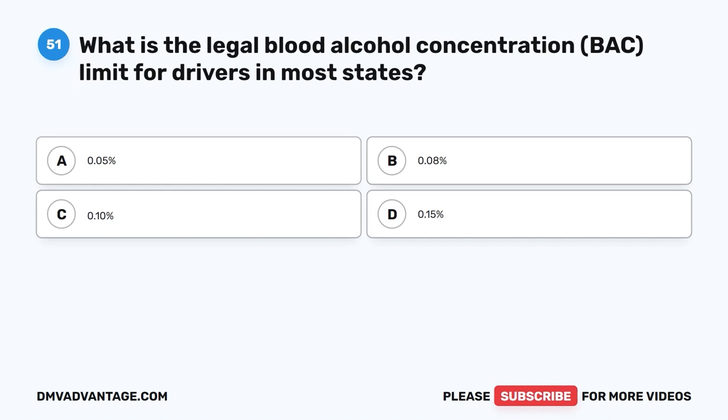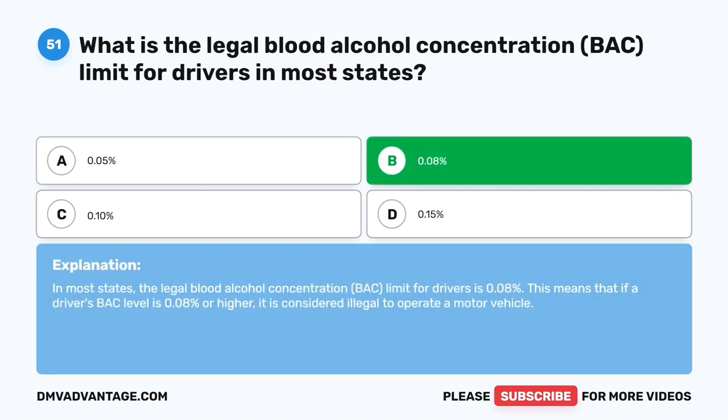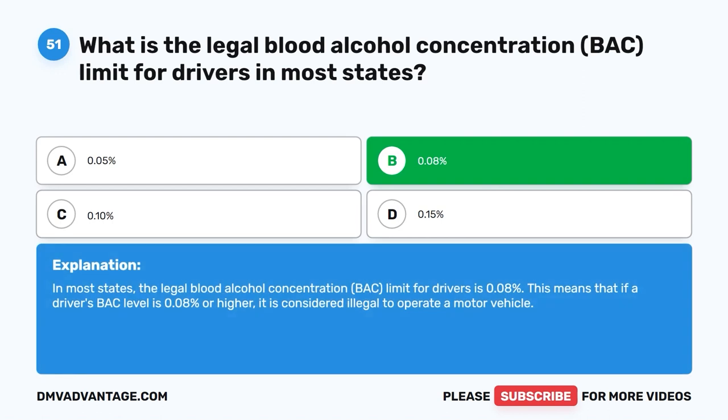Question 51. What is the legal blood alcohol concentration, or BAC, limit for drivers in most states? A. 0.05%. B. 0.08%. C. 0.10%. D. 0.15%. The correct answer is B. In most states, the legal blood alcohol concentration limit for drivers is 0.08%. This means that if a driver's BAC level is 0.08% or higher, it is considered illegal to operate a motor vehicle.